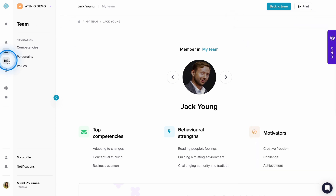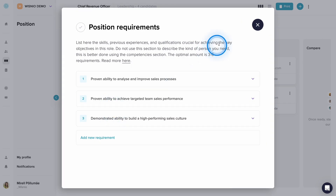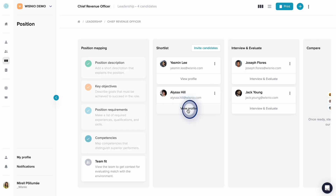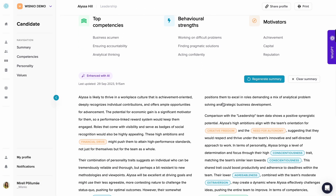Candidate profiles. Use WisNEO's hiring toolkits to create accurate job profiles, evaluate how candidates would fit the role, and analyze how they are likely to complement the team and align with their core values.